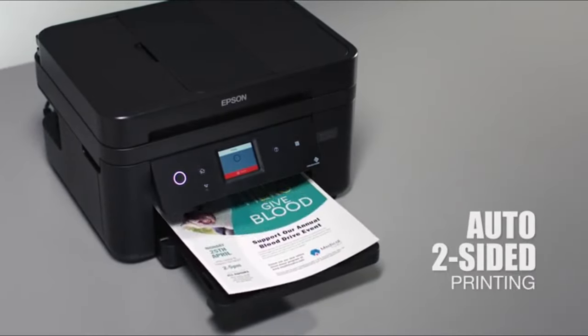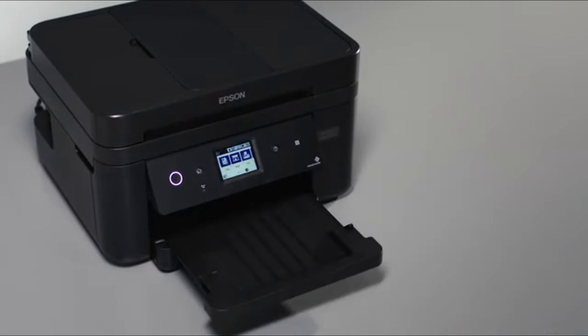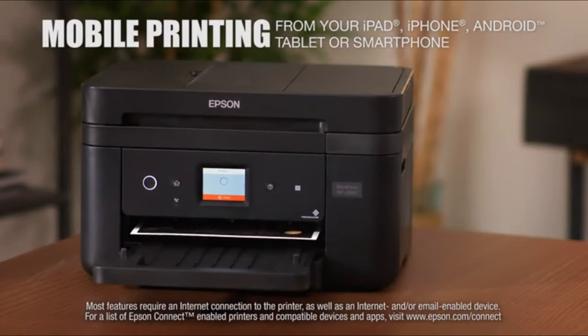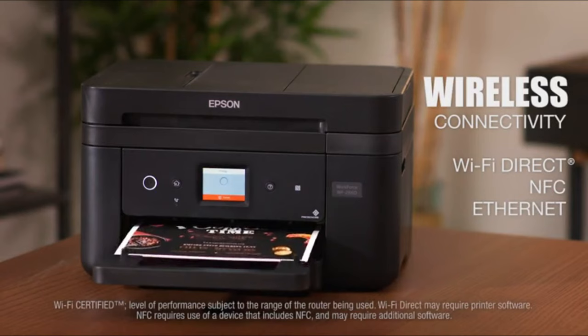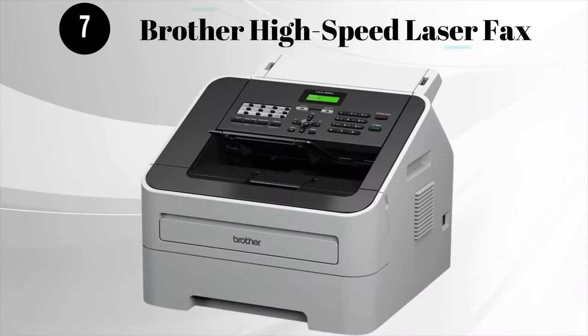The WF2860 features auto two-sided printing, which can help reduce your paper consumption. It makes mobile printing easy from your phone or tablet, and allows network-free printing via Wi-Fi Direct and NFC touch-to-print capability, plus Ethernet.